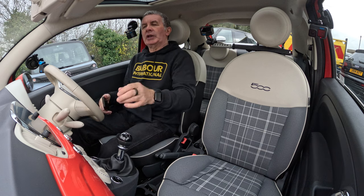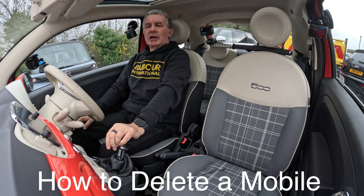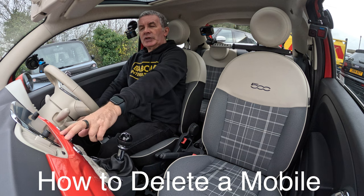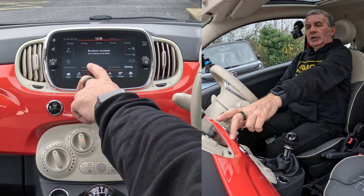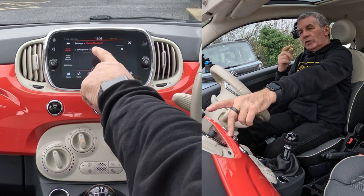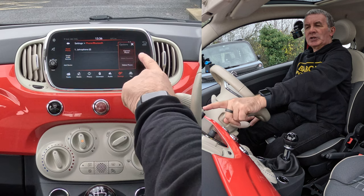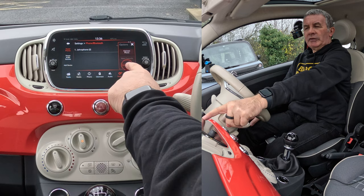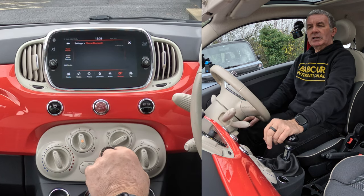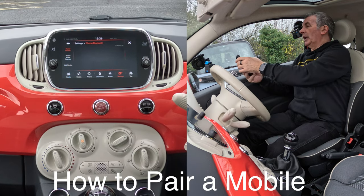Let me show you how to delete a mobile from the Bluetooth audio system in this Fiat 500. Go to Phone - you'll see no phone connected - then go to Settings. It shows you phones you can connect with a little cog at the end. Click the cog, it brings up a different menu: connect phone or delete phone. Click delete phone - 'Do you want to delete John's phone from the phone and audio device list?' - yes. That's it, deleted.